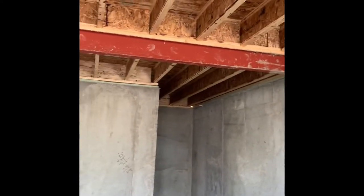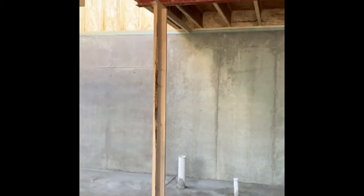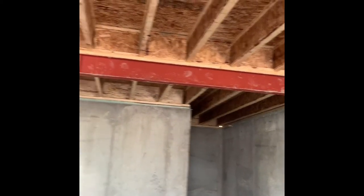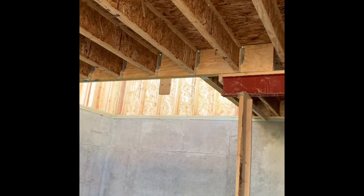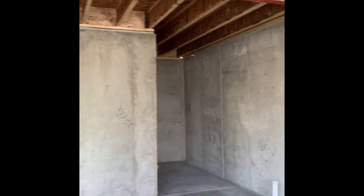I actually like steel beams in my construction projects. I like less load bearing beams in my house, so I'm all about the steel beams. It allows you to go a little bit farther without having the vertical beam. It's just a personal preference — I like to have as much open as possible, so I'm all for the steel beams.